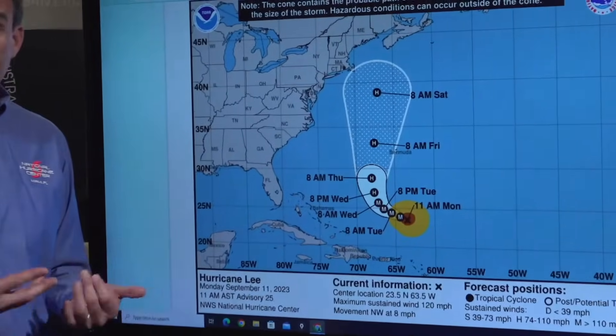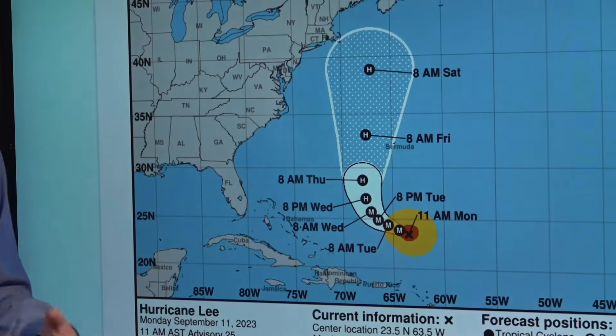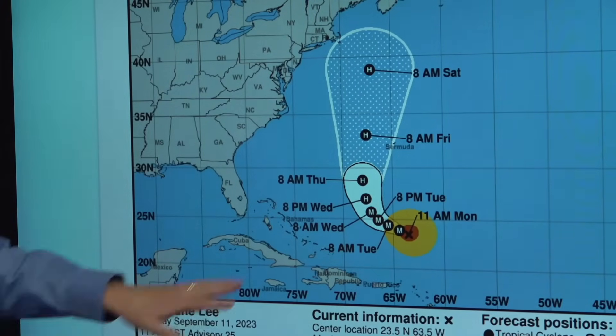And that's a trend we're going to see continue for the next several days, and that's going to have some implications for how the hazards associated with Lee — in terms of rainfall, wind, potential coastal flooding and storm surge, and dangerous surf and rip currents — are going to play out along the U.S. East Coast up into Atlantic Canada and the island of Bermuda over the next several days.